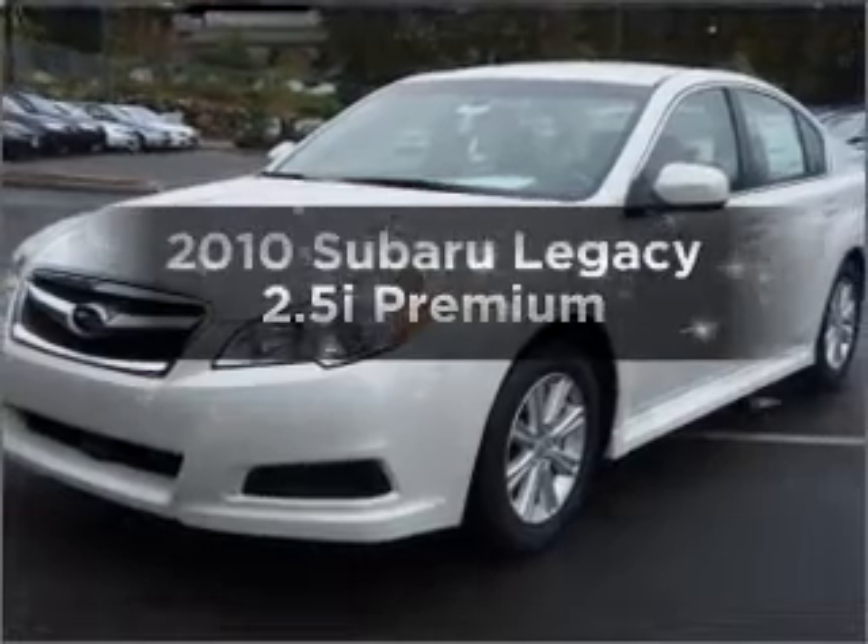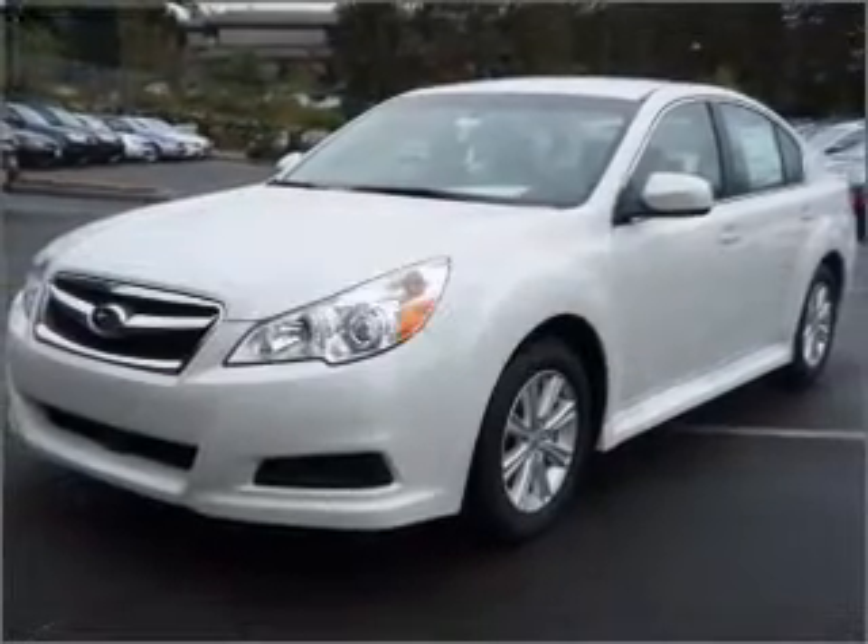Imagine yourself in this 2010 Subaru Legacy. If you're looking for a first-rate auto, this one could be yours today.